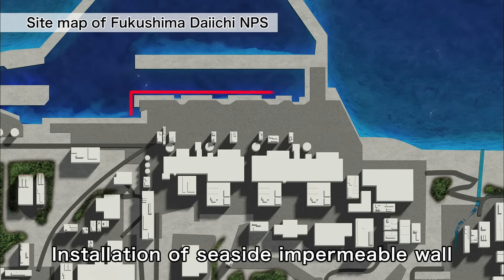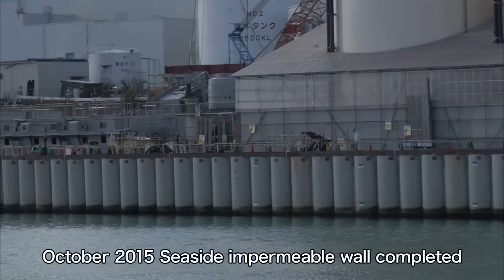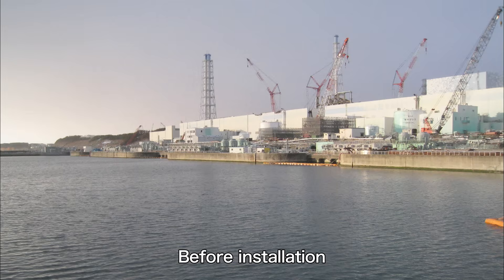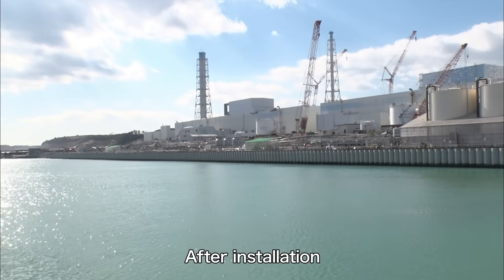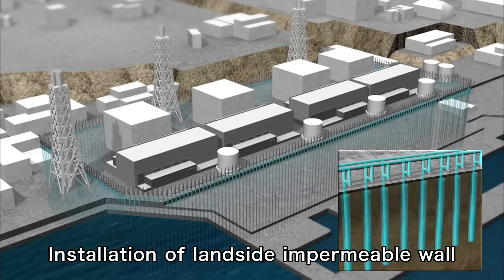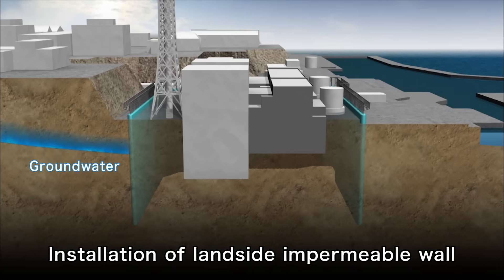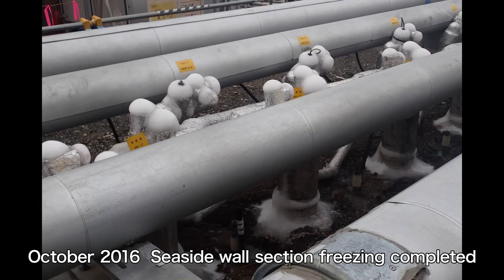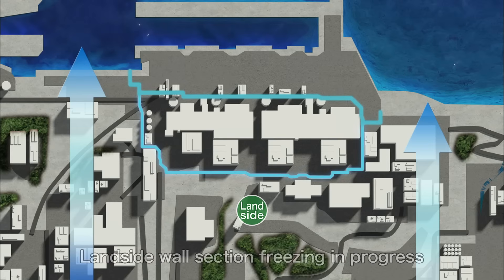Measures for handling groundwater are also making progress. The construction of the seaside impermeable wall was completed to stop groundwater from flowing into the ocean. It was constructed by driving 30 meters of steel pipe sheet piles deep into the impervious bedrock across a width of about 800 meters in the seaside areas of Units 1 through 4. With this, the port area environment has become much safer. In October 2016, freezing of the seaside part of the landside impermeable wall was completed. It surrounds areas around the reactor and turbine buildings with a frozen soil wall and prevents groundwater from flowing into those buildings. Currently, freezing of the landside is proceeding and its impermeability will be continuously monitored.